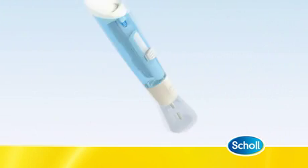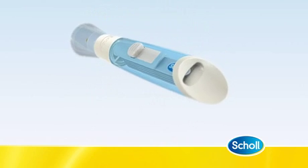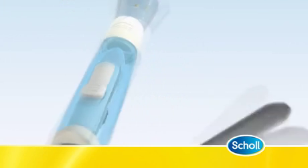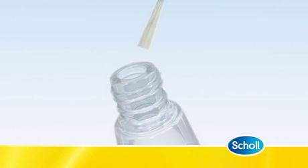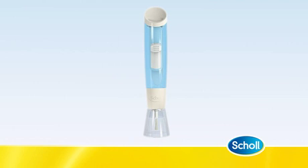Shoal fungal nail treatment is a new and innovative way to treat fungal nail infections. The easy-to-use design incorporates five single-use abrasive files and a specially formulated, scientifically proven, advanced nail liquid to both treat and protect the nail. Shoal fungal nail treatment has two phases: the treatment phase and the protection phase.